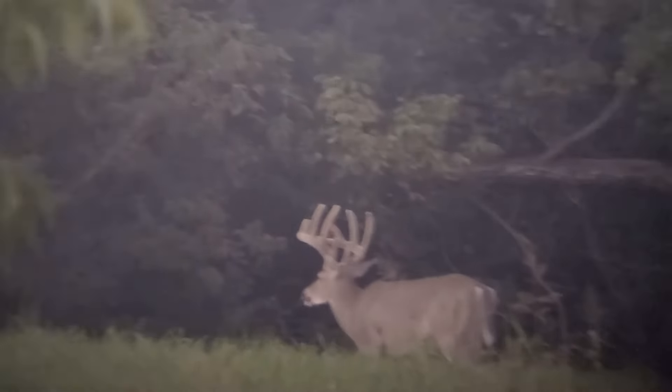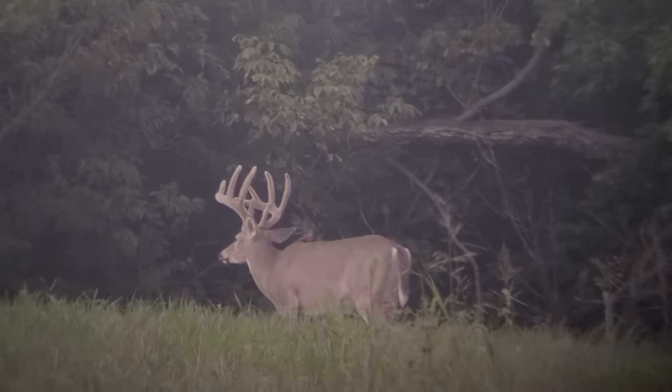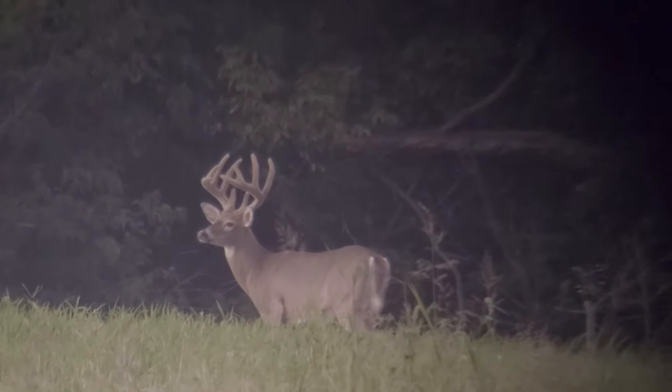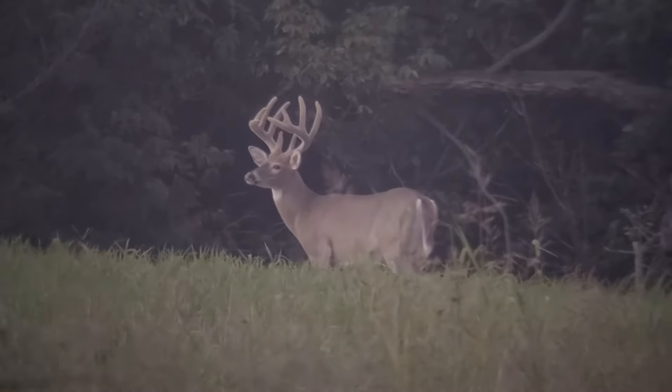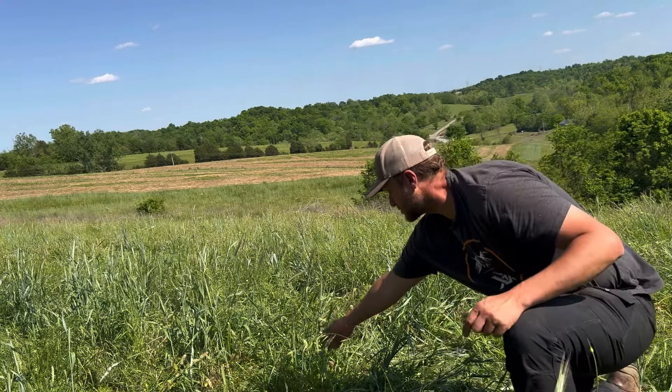That rye you're planting in the fall with your brassica blends is so strong for attracting deer, and also to make sure you get that rye greening up first thing in the spring. It's a great fall food source and it helps bucks rebounding from that 30% body weight loss after the rut — they're still eating that rye into January and February.